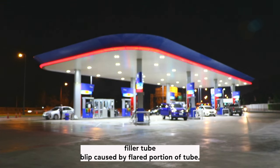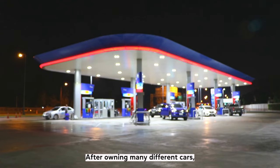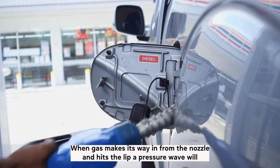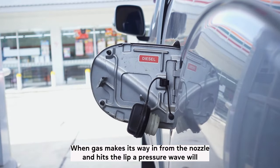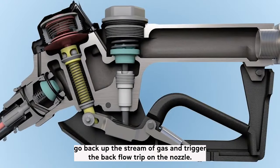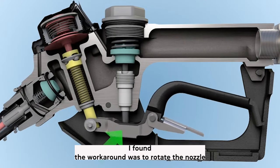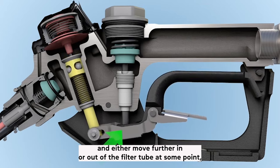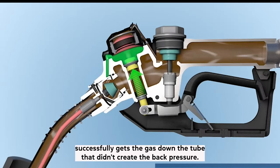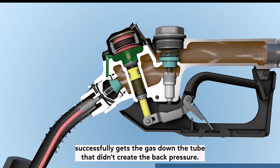Another cause is the filler tube lip, caused by the flared portion of the tube. After owning many different cars, I found a couple of situations where this happened. When gas makes its way in from the nozzle and hits the lip, a pressure wave will go back up the stream of gas and trigger the backflow trip on the nozzle. The workaround is to rotate the nozzle and either move further in or out of the filler tube until you find a position where the nozzle successfully gets the gas down the tube without creating back pressure.